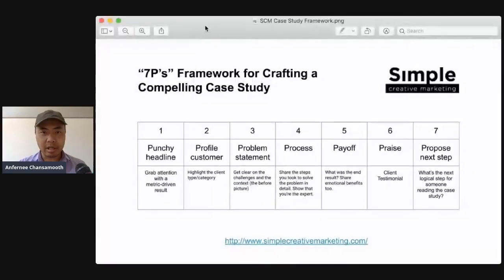So now let's flip over to the framework. I'm going to stop sharing this screen and bring up the framework I've been putting together. I'm calling this the Seven Ps Framework for crafting a compelling case study. Let me walk you through it.